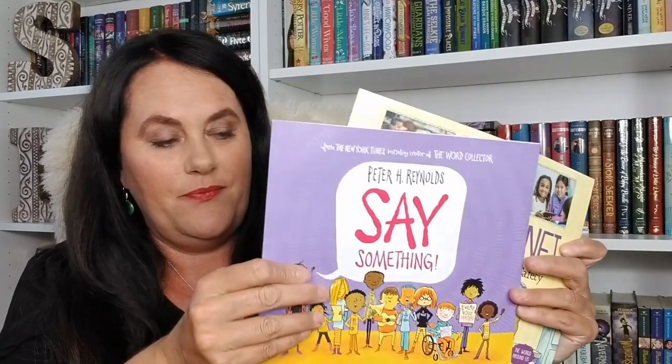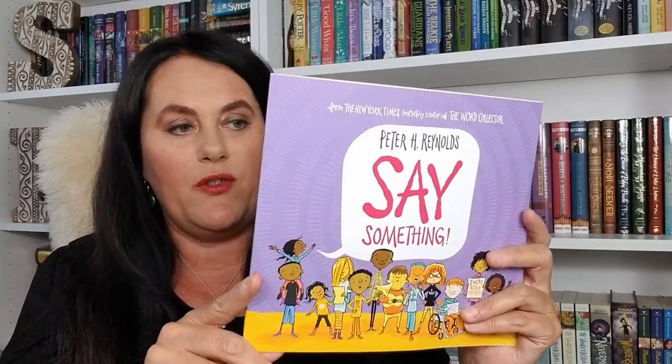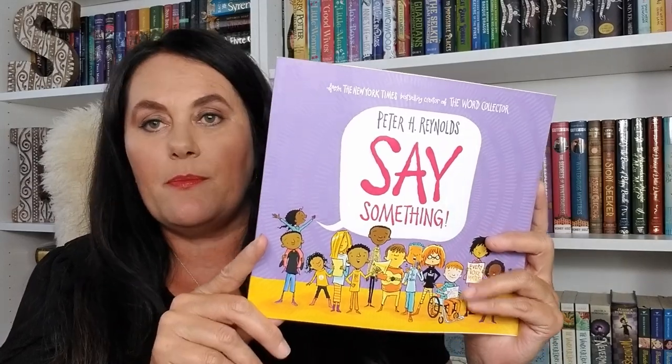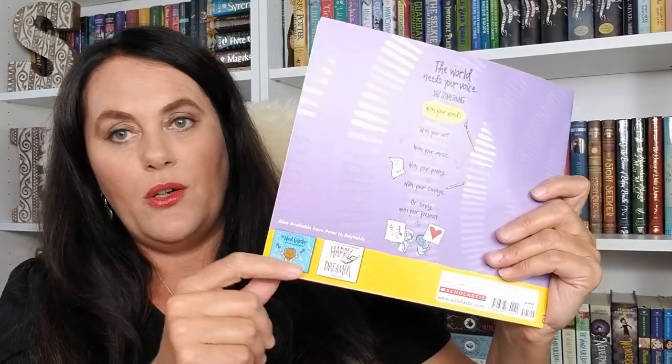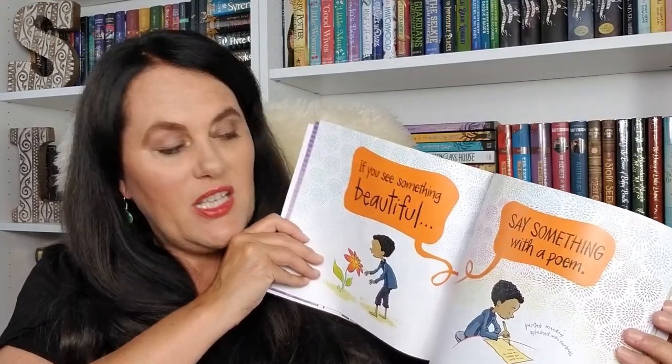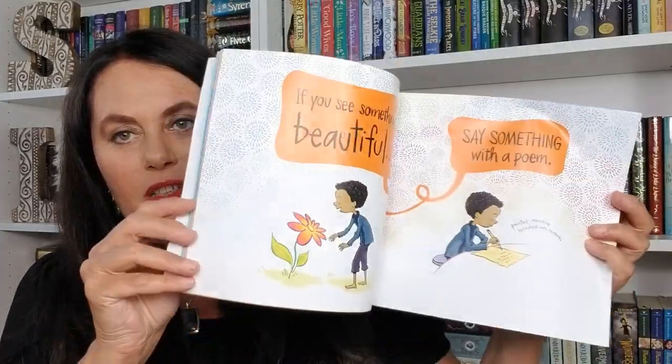Here's a book by Peter Reynolds called Say Something. The back reads: 'The world needs your voice. Say something with your words, with your art, with your music, with your poetry, with your courage, or simply with your presence.' For those familiar, you may have seen his book Word Collector at Costco. I really appreciate and love Peter Reynolds.